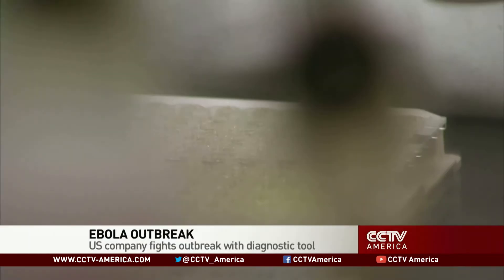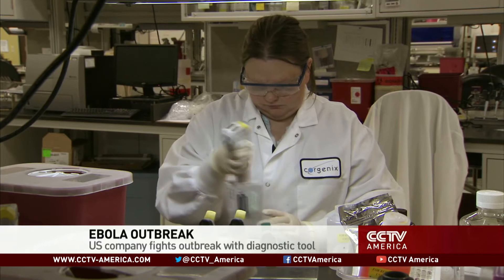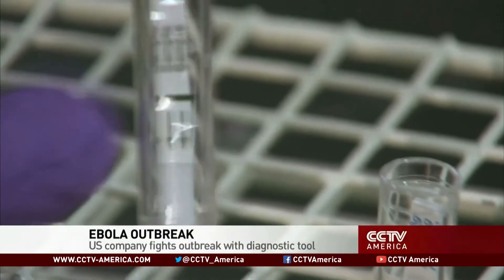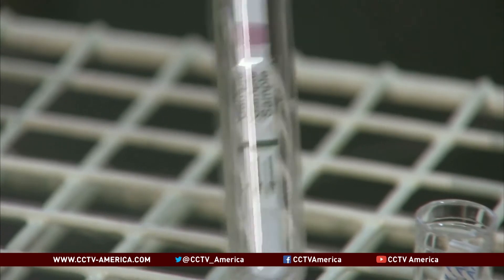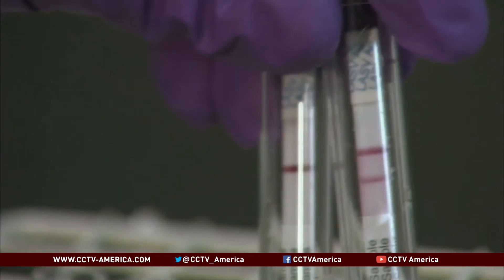Far from the heat of Africa, a Broomfield, Colorado company is fighting Ebola the only way it knows how — with a diagnostic product that's very similar in function to a home pregnancy test. A human blood sample is applied to a strip, and once the signal develops, it's really just a visual read. You don't need any electronic equipment. You can see a strong positive result in as little as five minutes.